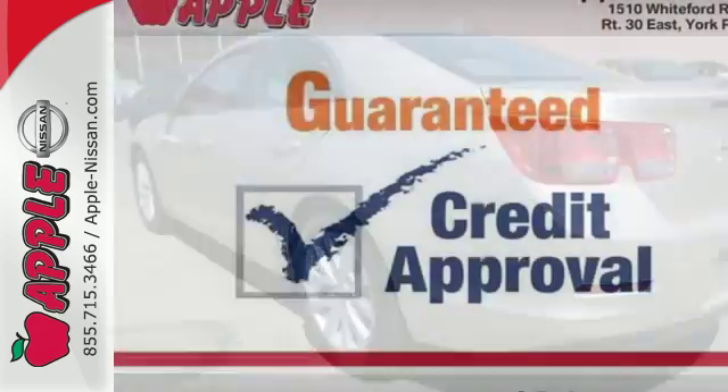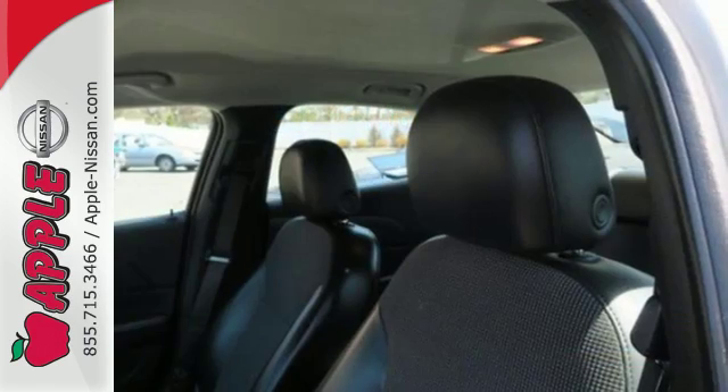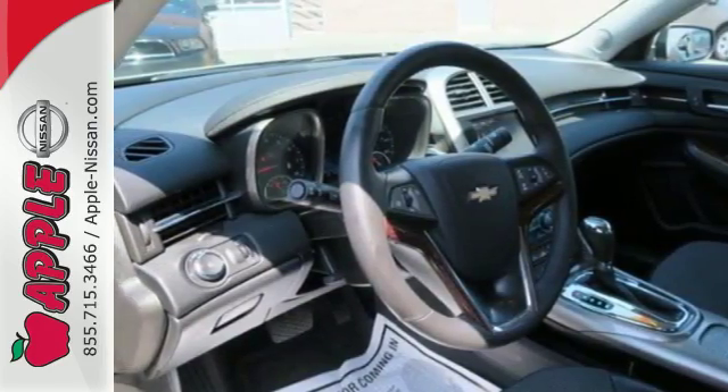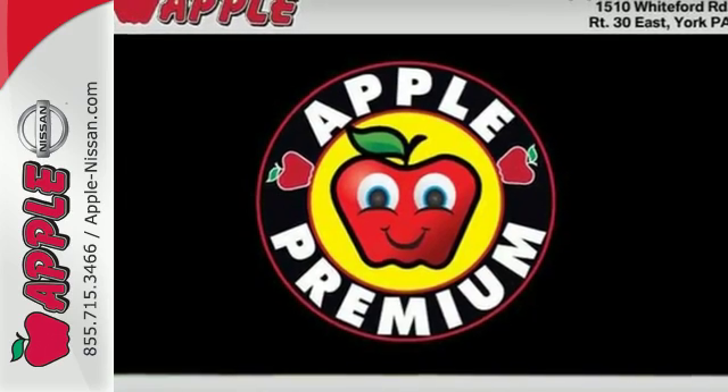It's a perfect fit for your commute with amenities such as cruise control, a CD player with steering wheel audio controls, and a four-wheel independent suspension for a smooth ride. This car truly lives up to its promise as a reliable and comfortable sedan. Come see it today.